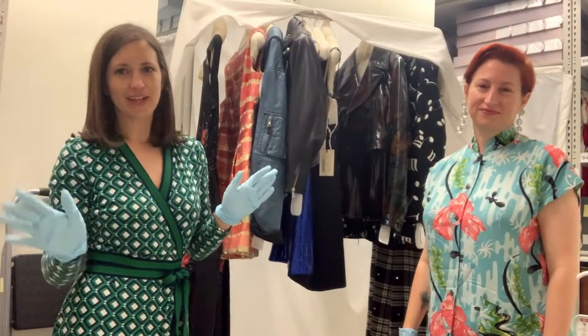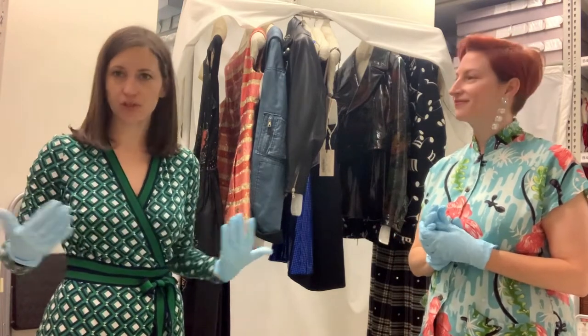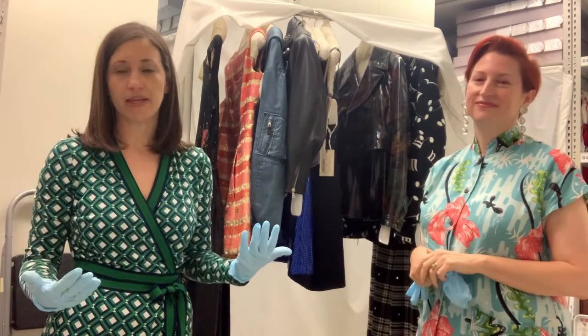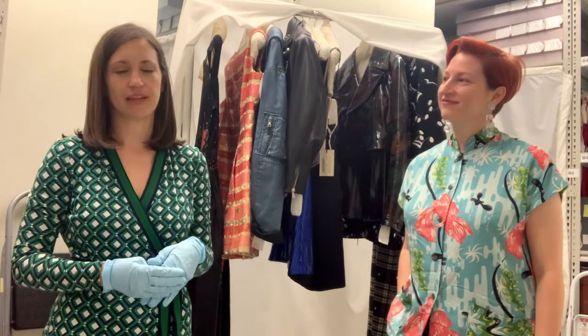We've moved locations — we're now in our study collection storage. Part of my job is actually to be the study collection manager. This collection is hands-on, so we don't need to be wearing gloves. It goes into the classroom for instructors and students to use. Students are also welcome to make individual appointments if there's a certain topic or designer they want to study. All of the museum resources are available to our students and we absolutely love working one-on-one with projects, so we always invite students to make appointments and see how we can help.